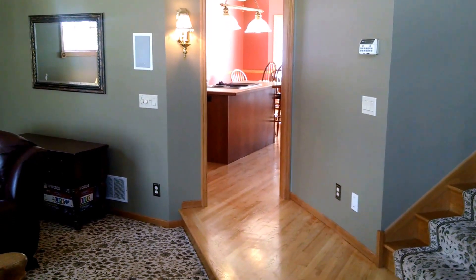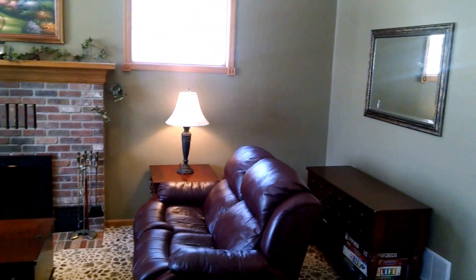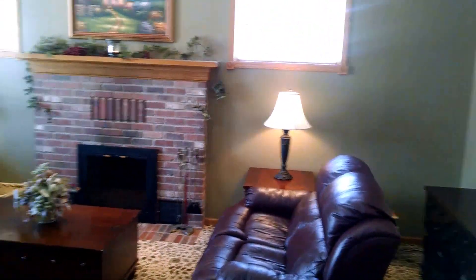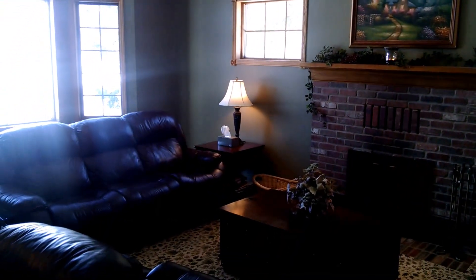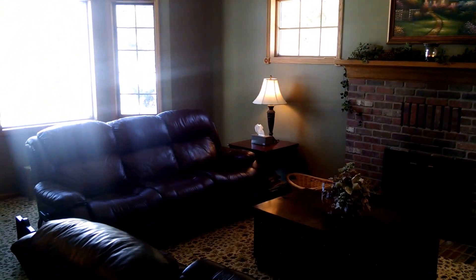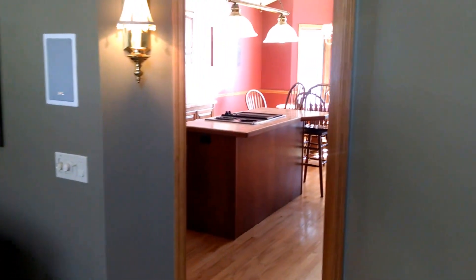I'll give you a quick tour of our home. Here's the living room with the wood-burning fireplace, fans, and a heater fan for the fireplace. There's wired surround sound in the living room that also gets connected to the outdoor patios.